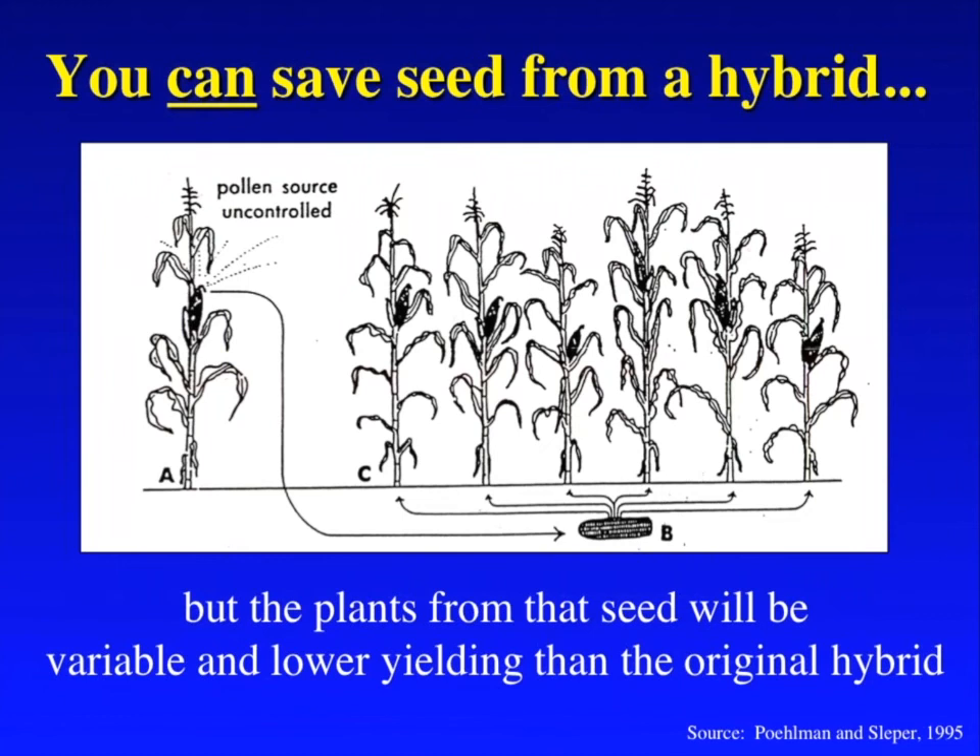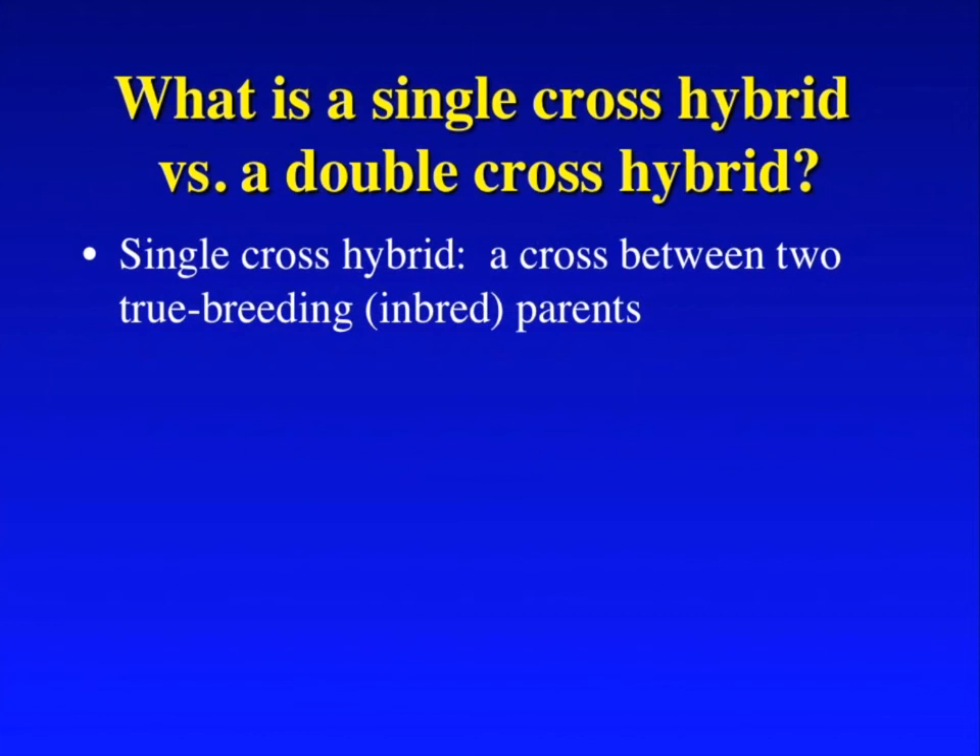So you heard about what a single-cross hybrid is. Another term we hear a lot is a double-cross hybrid. The single-cross hybrid is a cross between two true breeding or inbred parents. These are the kinds of things that when you drive around, you see a field where the plants look extremely similar — all the tassels at the same height, all the ears at the same height. That's what a single-cross hybrid looks like; every plant is genetically the same as every other plant in the field. Each plant has genetic diversity within it because it's a product of two different parents, but each plant is the product of the same two different parents. If you do see variation — like big dips in a field — that's caused not by genetics, but by the environment.